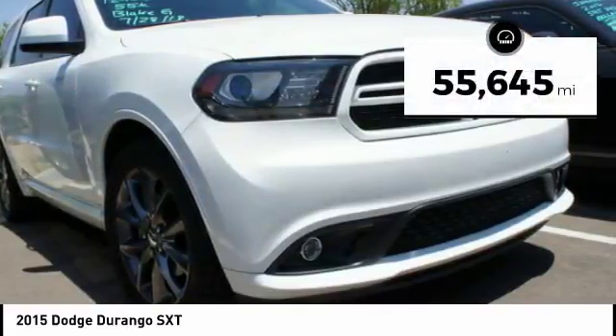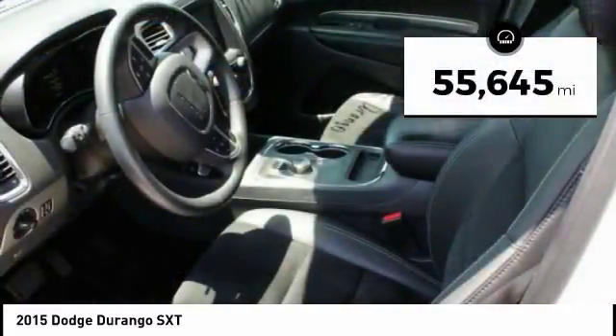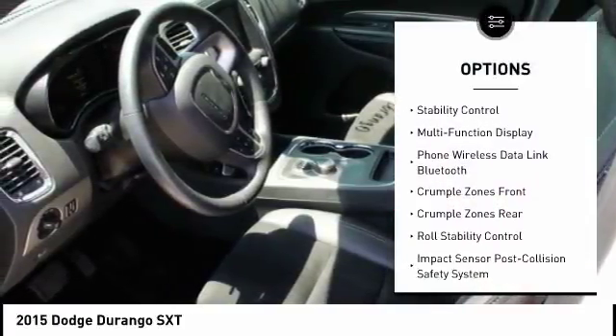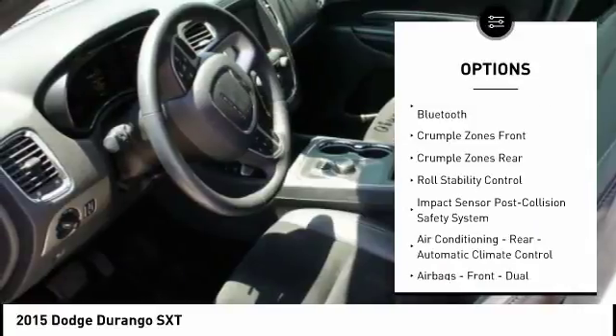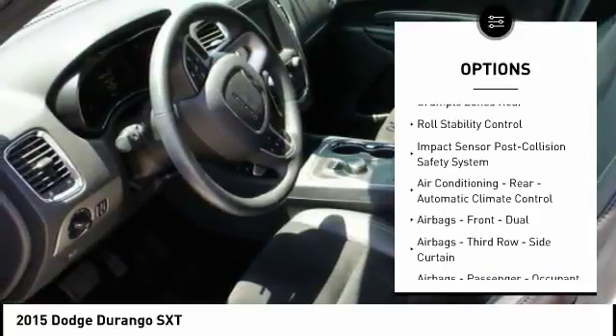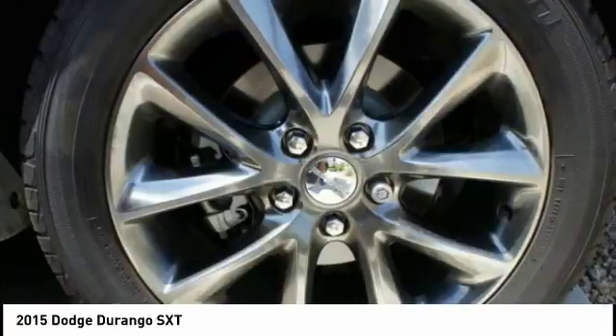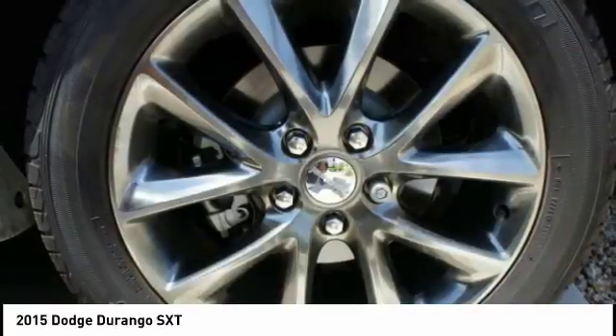This vehicle has less than 60,000 miles. Here are some of this vehicle's great options: stability control, traction control, power steering, cruise control, child safety locks, power brakes, fog lights, trip computer, airbags, driver, knee, and electronic brake force distribution.